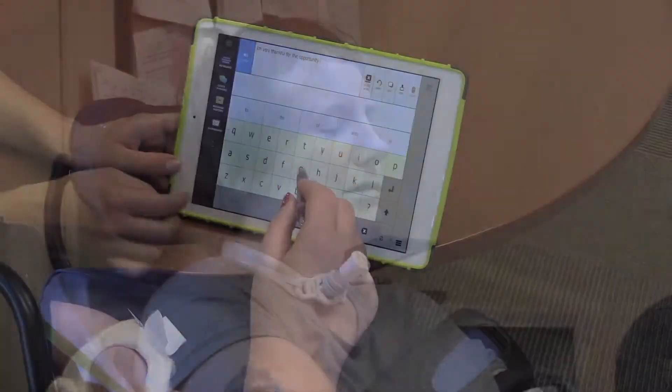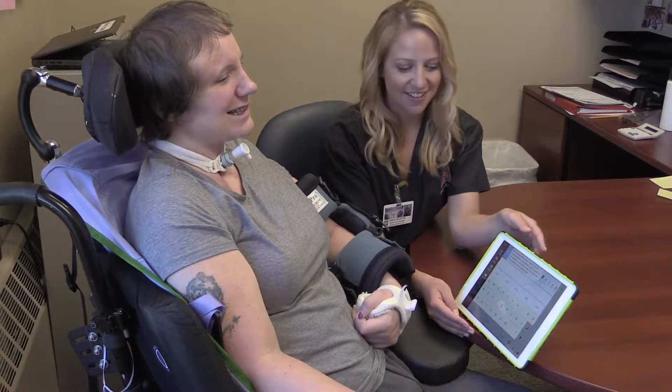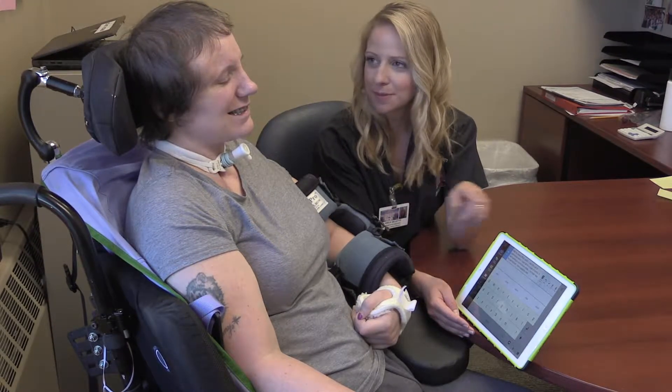What the iPad does is that we can download different applications which allow her to press buttons — either on a keyboard. We started with pictures and then moved up to a keyboard where she can generate her own message and is able to communicate with people.